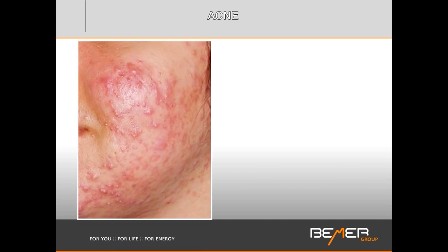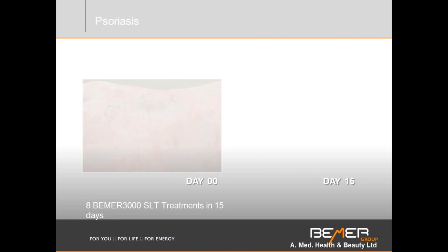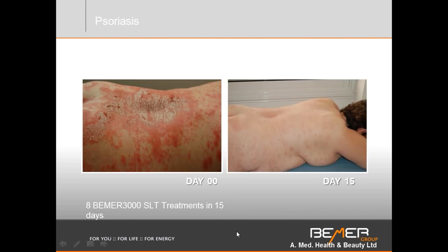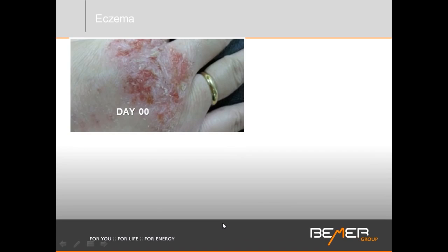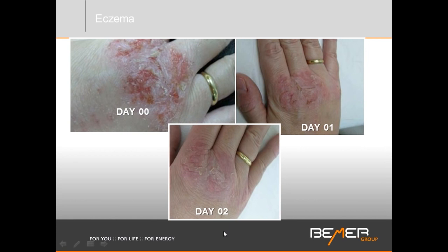I want to show some other cases where you can clearly see the impact the Beamer can have. Here we're looking at acne during puberty — this is only 14 days into the use of the Beamer, and it can make such an emotional impact for a young person to have healthier-looking skin. Here is a severe case of psoriasis all over the backside, really raw spots, and this is only 15 days with the Beamer. Eczema — very raw and open before — and already much improvement after just one and two days of Beamer use.